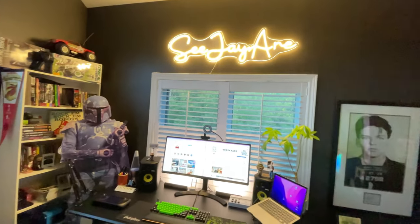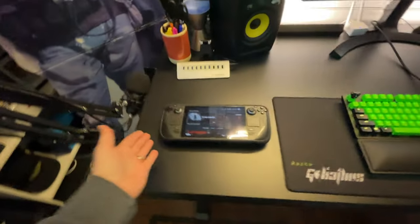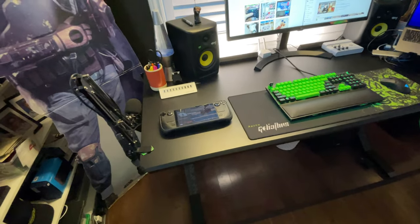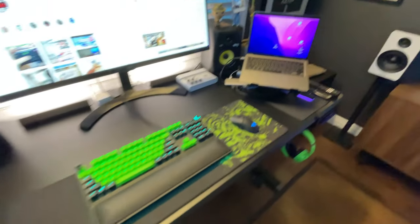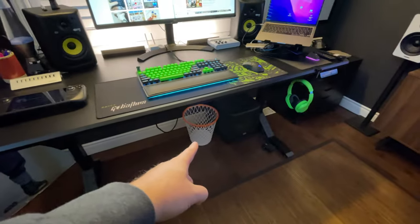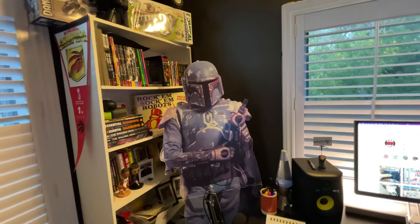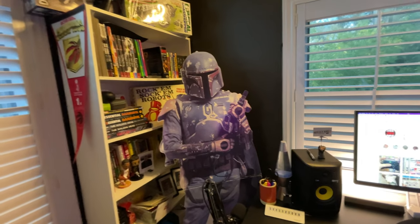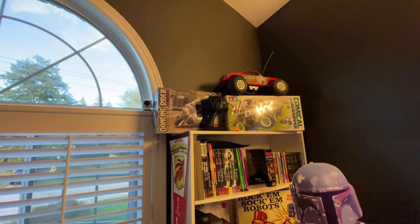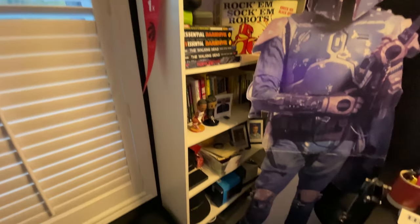I didn't show the Steam Deck yet — I'm going to do a separate video on it. I'm absolutely obsessed with the Steam Deck, love it. Here's my basketball trash can, we've got Boba Fett who's been there for a couple of years — found that at a garage sale. A couple of my Tamiya cars are up here, which is a new hobby of mine — building Tamiya kits. A whole bunch of graphic novels, some books, and pictures of the kids.